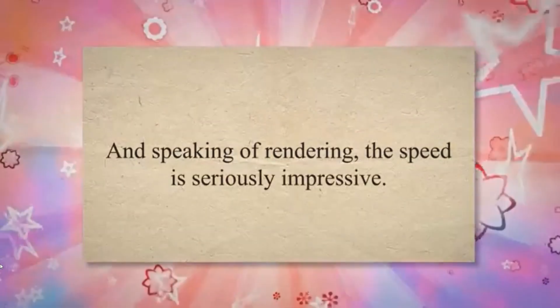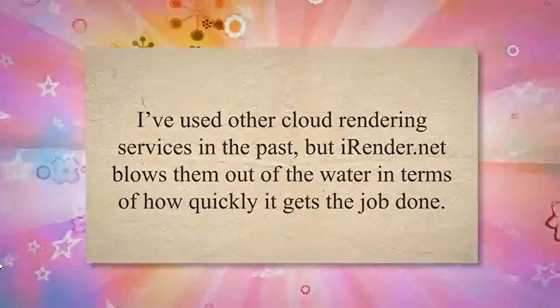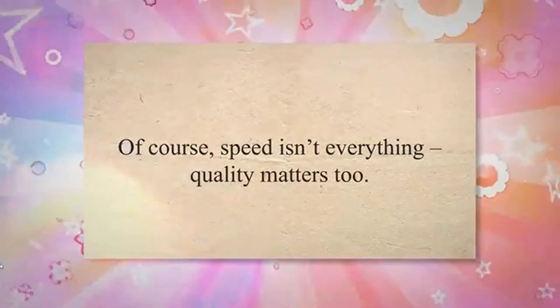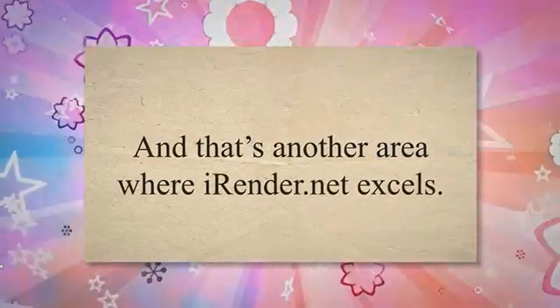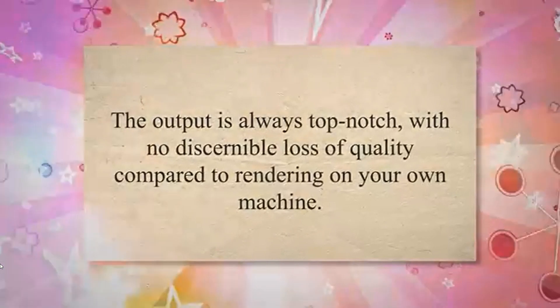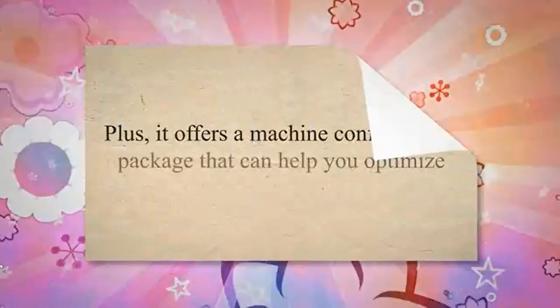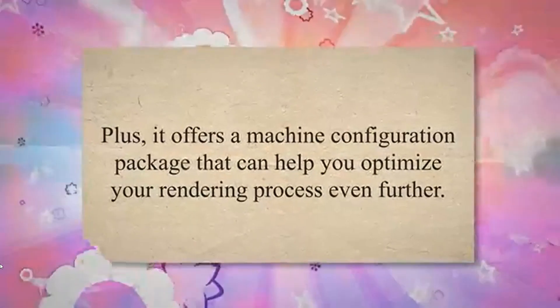And speaking of rendering, the speed is seriously impressive. I've used other cloud rendering services in the past, but iRender.net blows them out of the water in terms of how quickly it gets the job done. Speed isn't everything — quality matters too, and that's another area where iRender.net excels. The output is always top-notch with no discernible loss of quality compared to rendering on your own machine. Plus, it offers a machine configuration package that can help you optimize your rendering process even further.